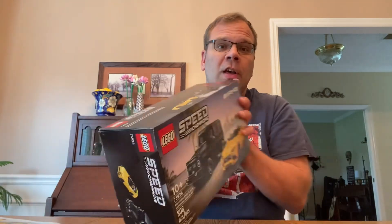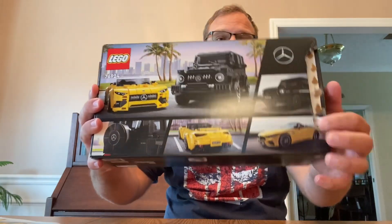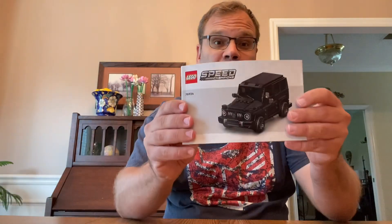Probably close to 900 if you include the extra pieces in the box. On the back you can also see both cars — the SUV and the car. You also get two instruction booklets, one for each vehicle, which is pretty cool.